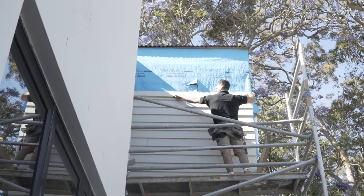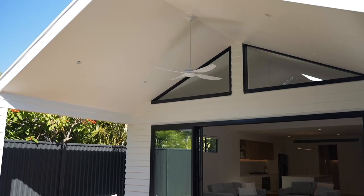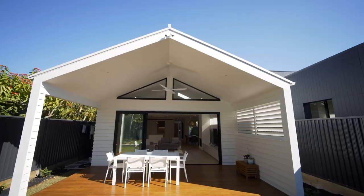James Hardie have a range of products that can give the look of timber or the look of render, so design possibilities are endless. No matter which product you use, you'll get a great sense of texture through the angles and shadows created by that cladding.